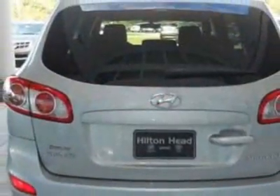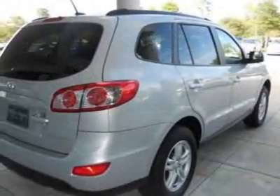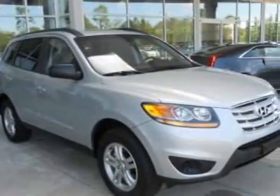For your protection, this vehicle has a factory warranty. This vehicle gets an estimated 20 miles per gallon in the city and an estimated 28 on the highway. This Santa Fe boasts a 2.4-liter inline-four engine and has a 6-speed automatic transmission.